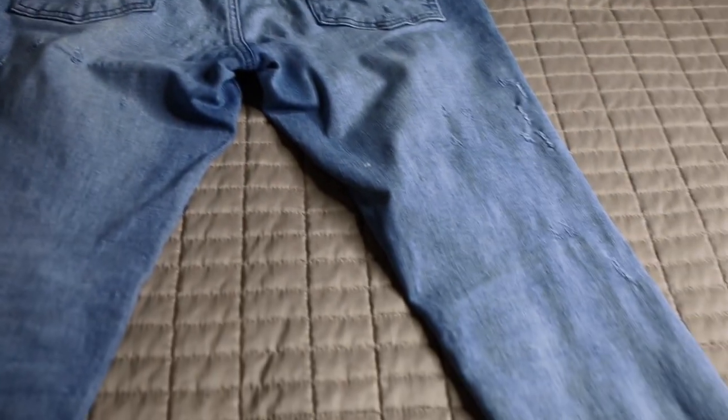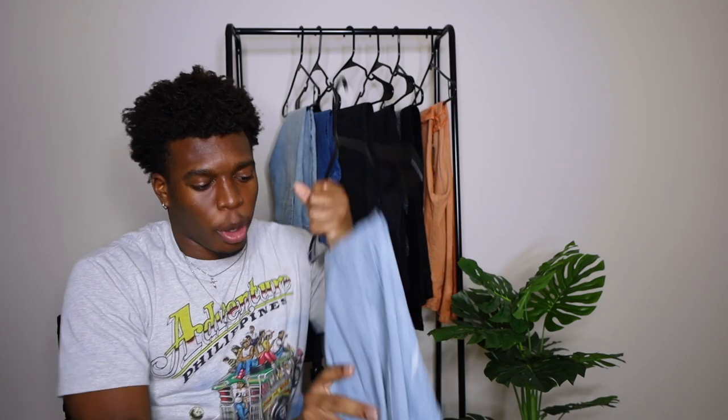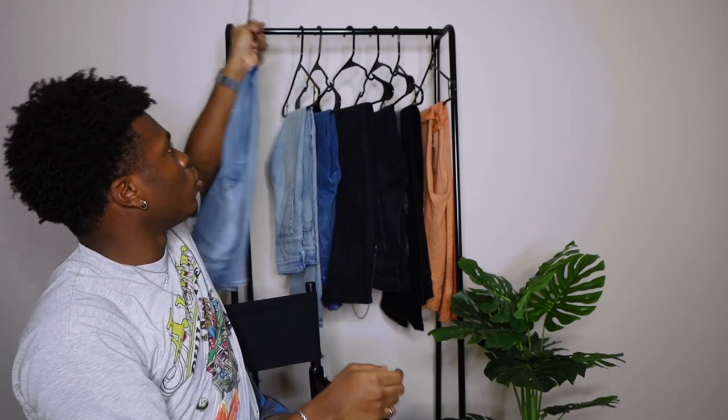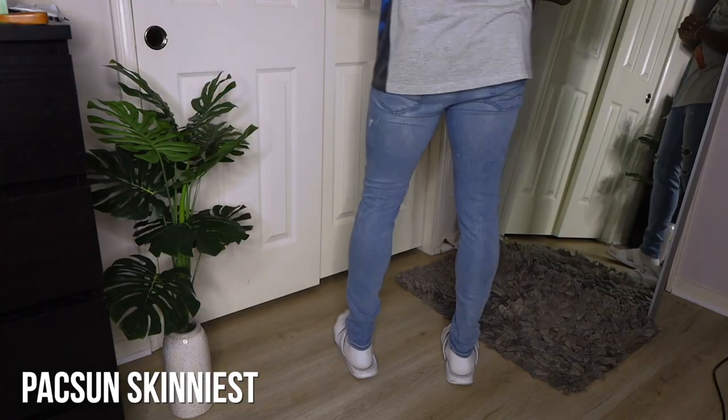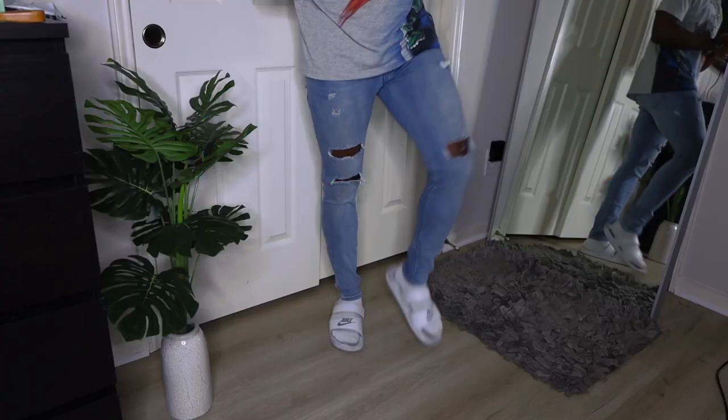These jeans have held up really well. For pricing, Paxton usually has a special — buy one get one free, or buy one get one 50% off — so you're able to get two pairs for about $75, which works out to roughly $37.50 each. Less than $40 per pair for denim that will essentially last a lifetime. This pair is the skinniest style they have, and I like the way they fit.